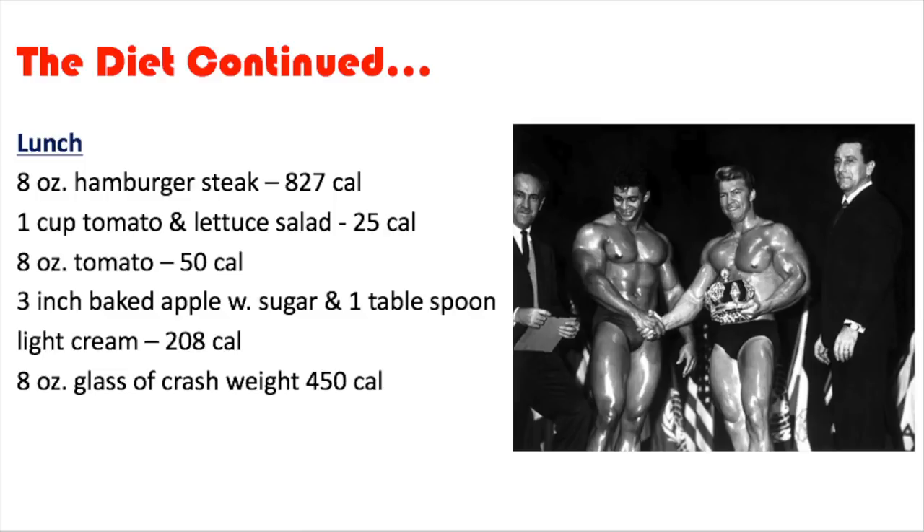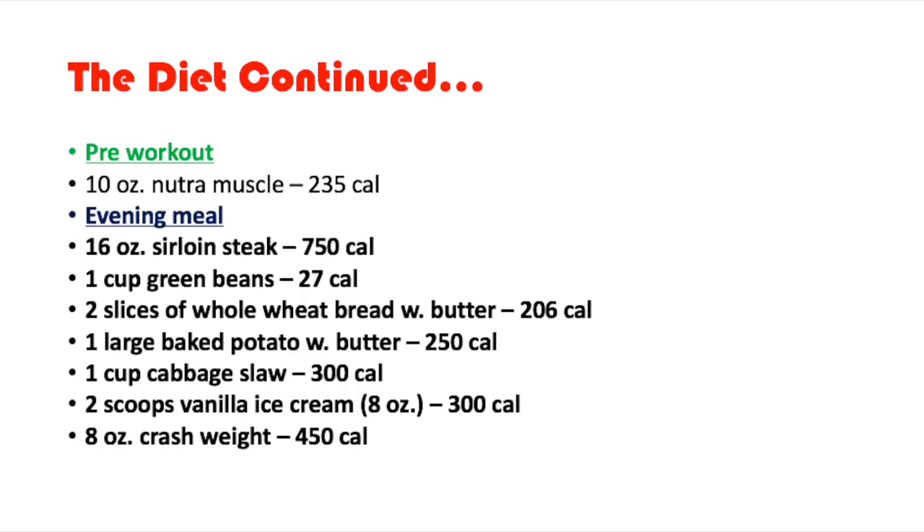For lunch he has an eight-ounce hamburger steak, 827 calories; one cup of tomato and lettuce salad, 25 calories; an eight-ounce tomato, 50 calories; a three-inch baked apple with sugar and one tablespoon of light cream, 208 calories; and an eight-ounce glass of Crash Weight, 450 calories.